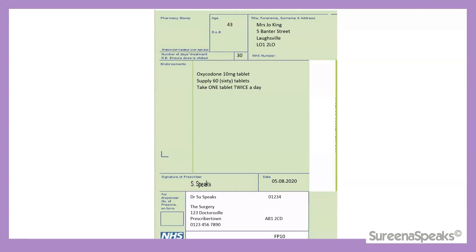Here we have an FP10 prescription with a controlled drug on it, for Mrs Jo King. Looking at the particulars starting with name, address, and age or date of birth — the requirements are the same as for the general FP10 we looked at earlier. So if it's for an individual under the age of 12 or over the age of 60, the age must be stipulated. If it's for a child under 5 years old, the years and months of the child's age must be written — for example, three years and six months old.